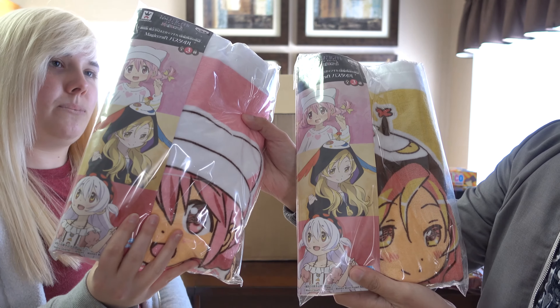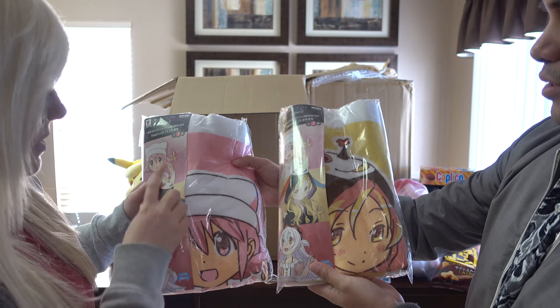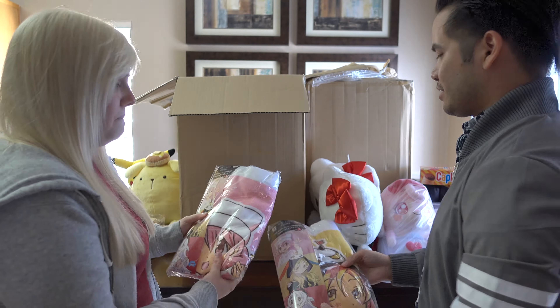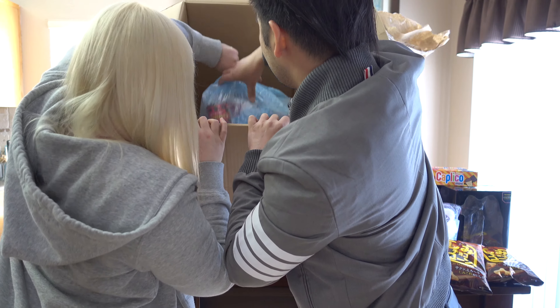Magical girl Madoka bath towels — it's kind of weird but it is cute. Madoka and Homura! Yeah, nice.